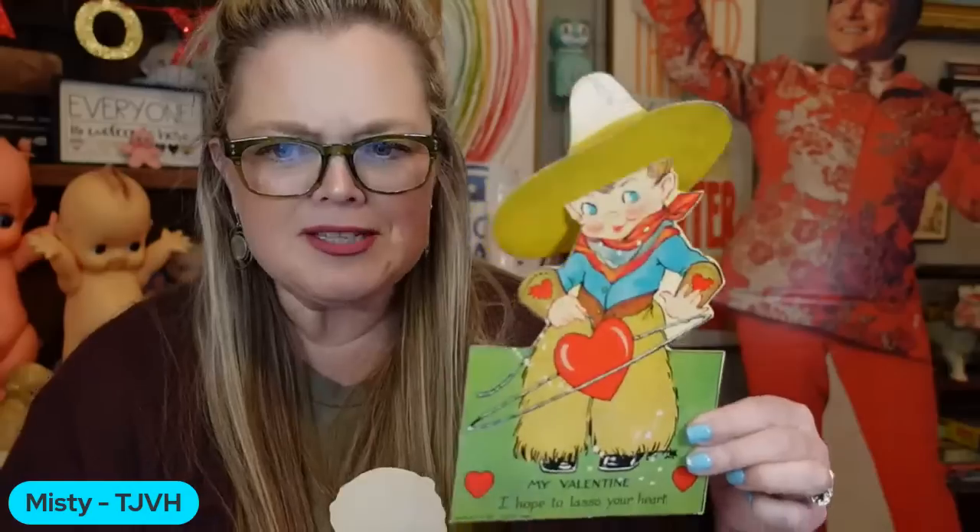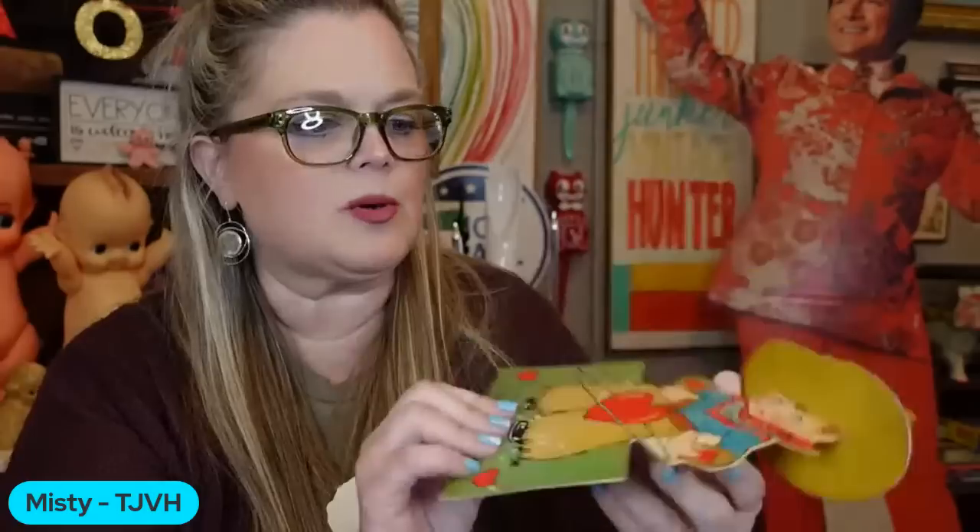This one has a little cowboy hat that kind of moves back and forth, and he has a little stand where he can set up. It says 'I hope to lasso your heart.' And then this guy with his mustache — he so reminds me of Jason.